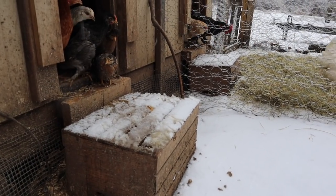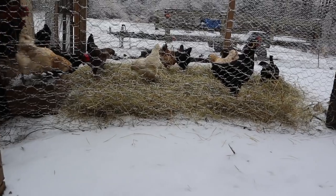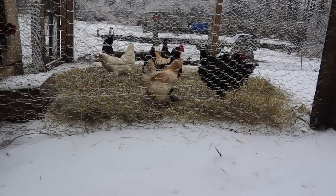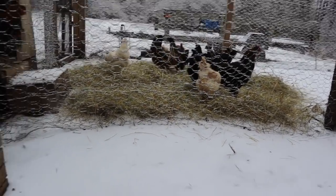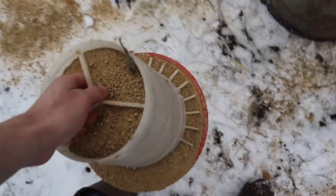None of the girls will go out unless there's hay on the ground when there's snow, so I have to apply a thin layer of hay every single time it snows so they come outside. Now that they're outside, I'm going to go feed them so we can take a look at each breed.